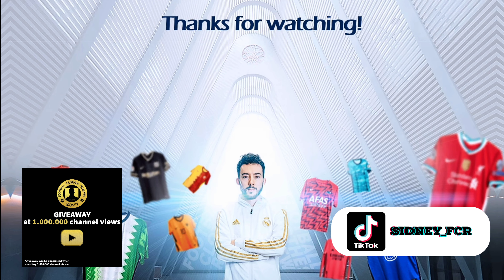Before we have a closer look, also make sure to subscribe to my YouTube channel where more cool videos are on the way. So now let's check this one out.